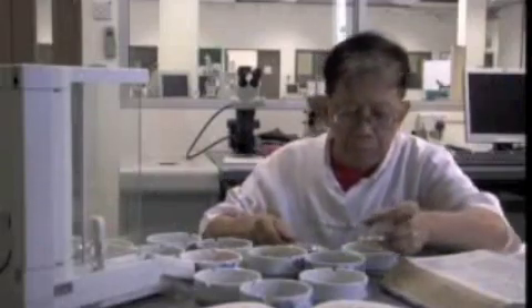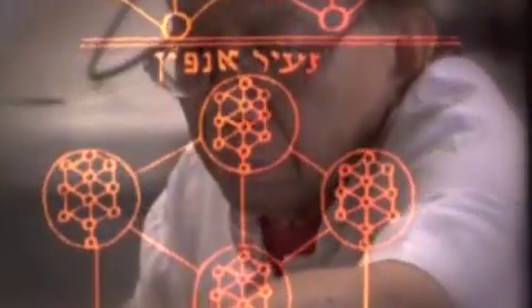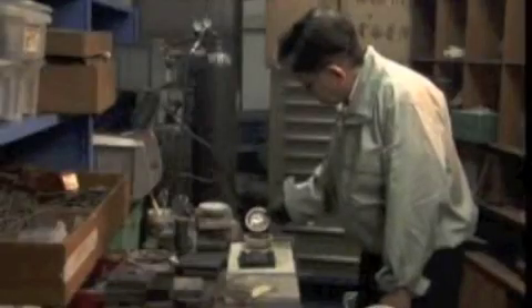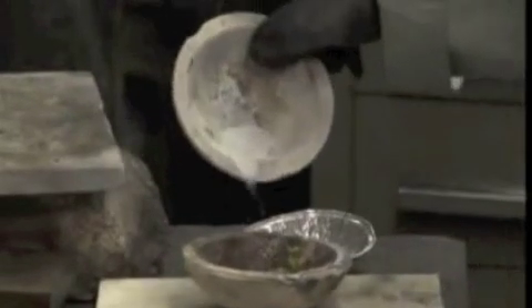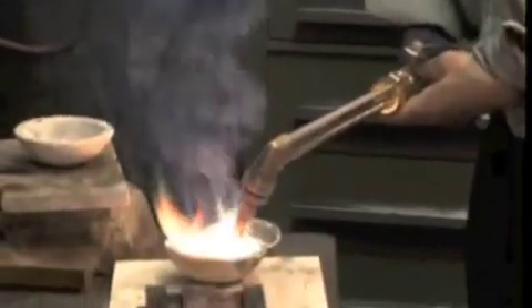Each combination creates a different outcome in the alloy. Mr. Loh poured over many textbooks in order to achieve the perfect formula. The creation of purple gold was fraught with difficulties. Besides creating the perfect mix, Professor Loh next had to perfect the firing process in order to achieve the purple colour. He started experimenting with simple firing techniques, using a blowtorch to melt the gold-aluminium alloy.